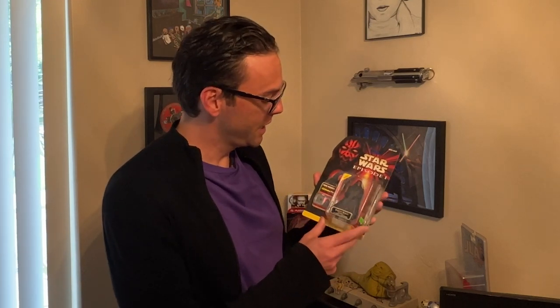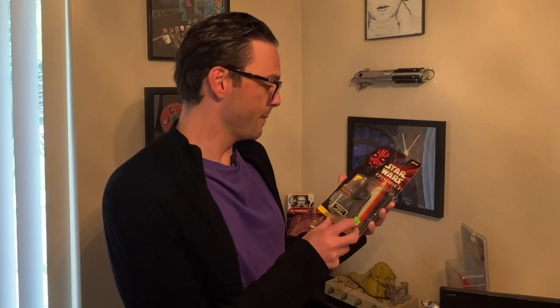This bad boy right here is an original Star Wars Episode 1 Darth Maul, still in the package. Introduced before the movie came out in 1999 at a retail value of $9.99. Today, over 20 years later, it has appreciated to a retail value of maybe $9.99 if I'm lucky — probably not.